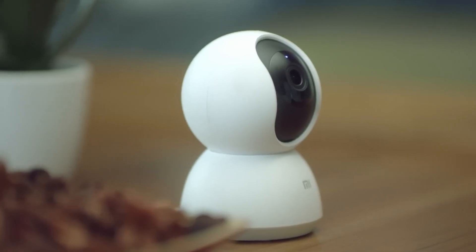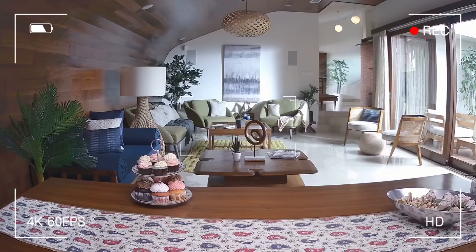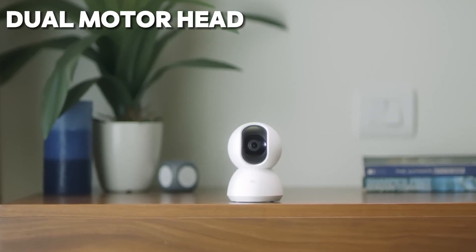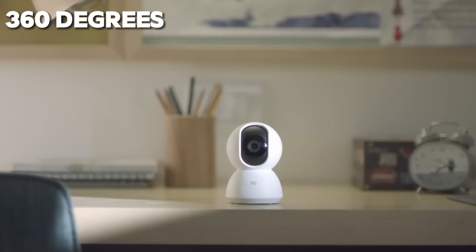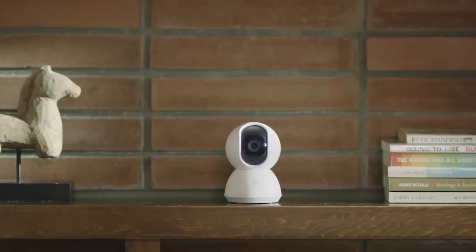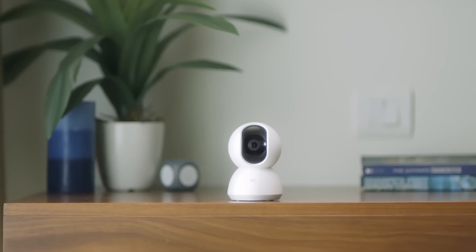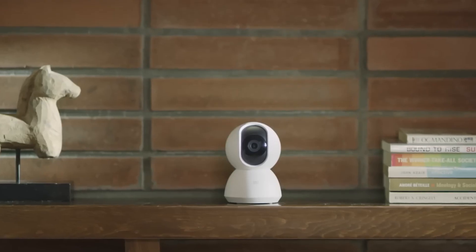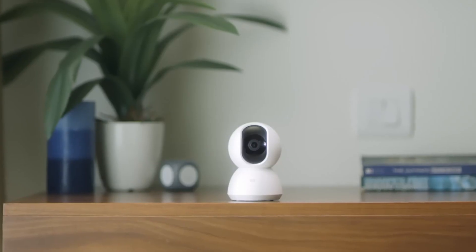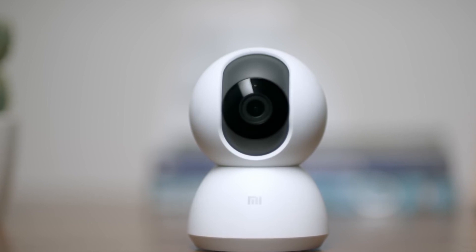With its cutting-edge technology and innovative features, this indoor security camera offers unparalleled protection for your home and loved ones. Equipped with a dual-motor head that rotates a full 360 degrees, the Xiaomi Mi 360 Degrees provides an all-round view of any room, ensuring that no corner goes unchecked. Whether it's day or night, the camera's infrared night-vision capabilities allow you to capture crystal-clear footage in even the darkest environments, giving you peace of mind around the clock.